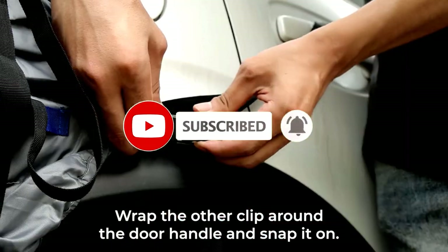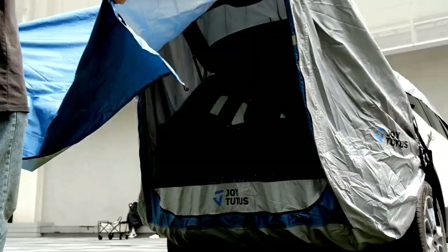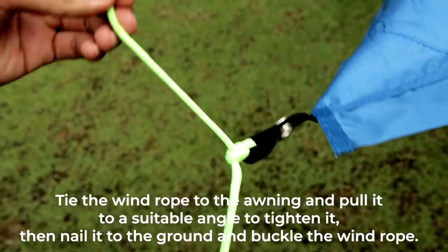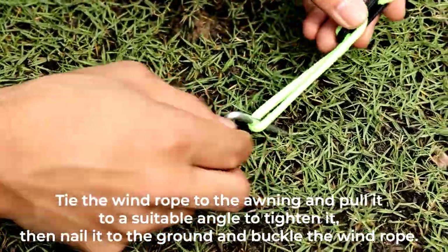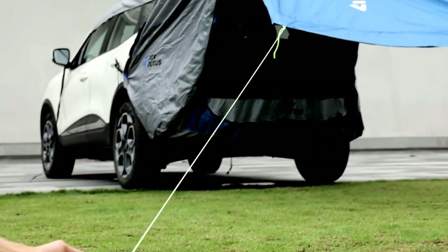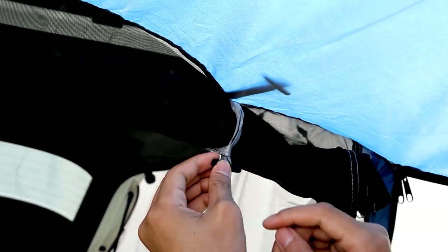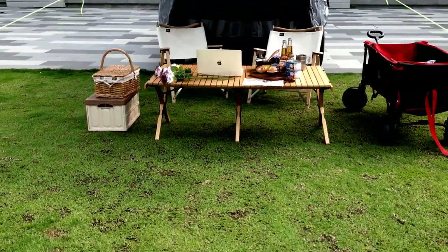With its spacious design and generous awning, you'll have plenty of room to relax, eat, or even pretend you're living in a luxury safari tent. Setting it up is as easy as pie — no complicated instructions or endless battles with tent poles. Just attach it to your SUV's tailgate, and voila! You're ready for a weekend getaway, a tailgate party, or a spontaneous movie night under the stars. So grab your sleeping bag and snacks, and get ready to enjoy the great outdoors without sacrificing comfort.